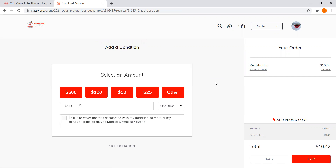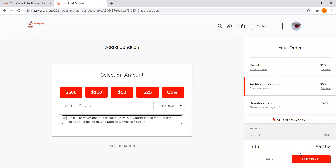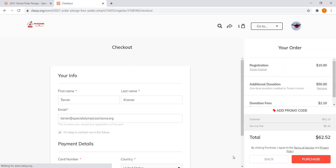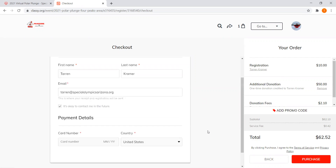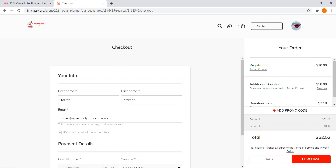On the next page, you can add an additional donation — for example, if a family friend wants to donate $50 to your account, that would show here. You can also choose to cover the additional fees, or make it a monthly recurring donation. Once you check out, it takes you to the payment details page where you hit Purchase.